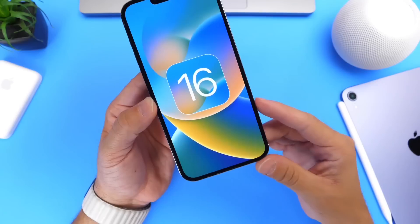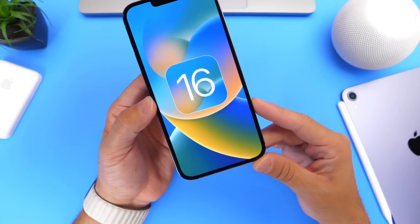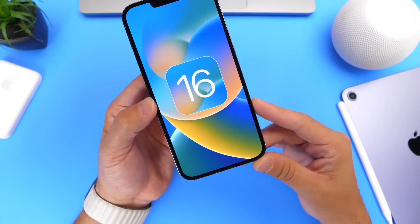That's it for this quick update on iOS 16 developer beta 2. Thank you for watching and I'll see you guys on the next one.